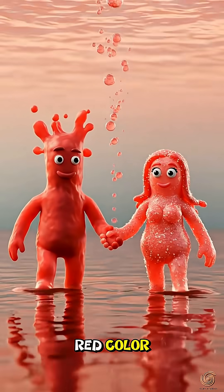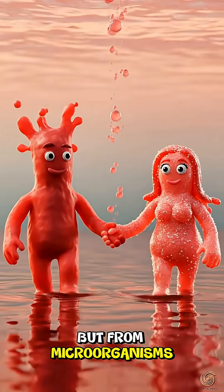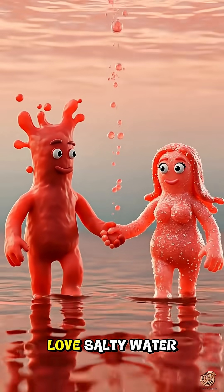And that blood-red color — it's not actually from the danger, but from microorganisms that absolutely love salty water.